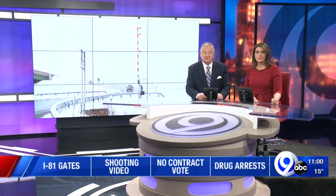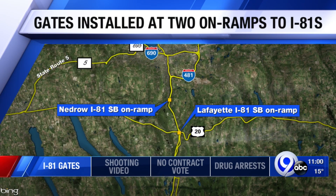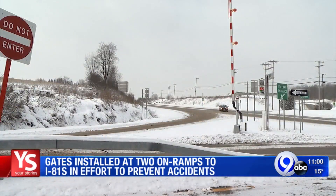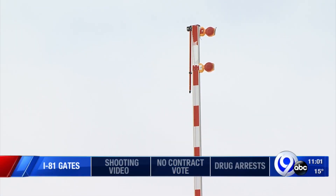Good evening, everyone. Two on-ramps in Southern Onondaga County tonight have new additions — it's one of your stories. What are these gates, you've asked? They're located at the Interstate 81 South on-ramps in Nedro and in Lafayette. As News Channel 9's Josh Martin tells us, these aren't the first along 81. The 81 South on-ramps in Nedro and Lafayette have something added to them — the New York State Department of Transportation has recently put in a gate at each one.